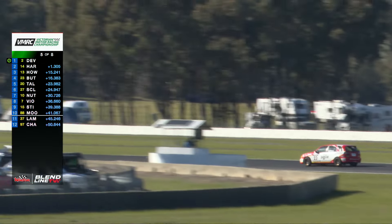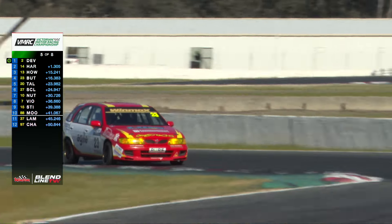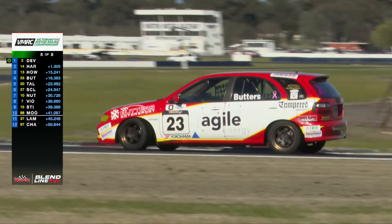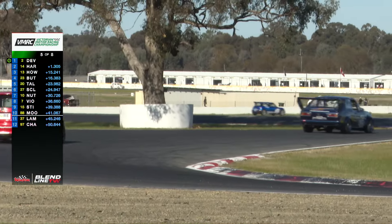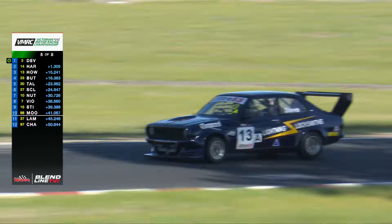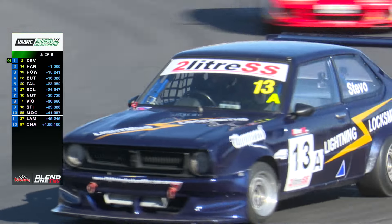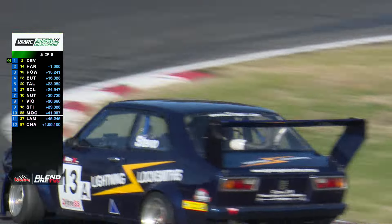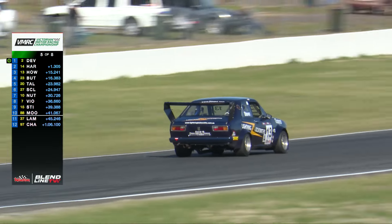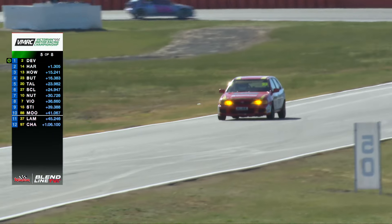The way Butters commits to that turn is absolutely awesome — using all the kerb on the inside. He must know he's on the Blend Line TV screens or something. He's giving it 110%. Howard might have got through, but he's not letting him out of his sights. That was fully committed — sideways, helping to rotate the car, cocking up the inside rear wheel as well. He's giving everything to keep up with the Lightning Locksmith's Toyota Corolla that has blasted past him on this particular lap.